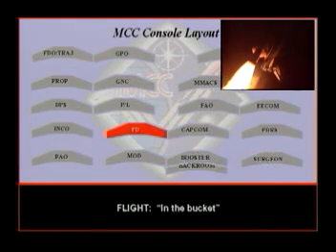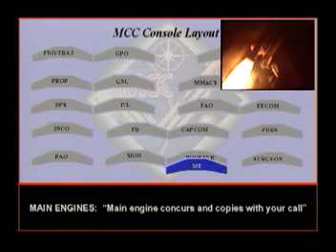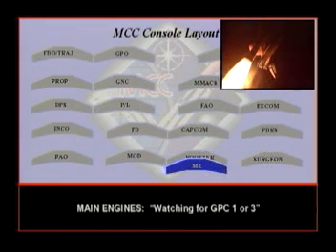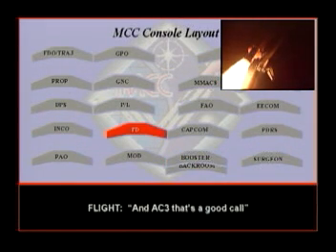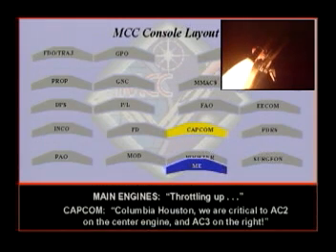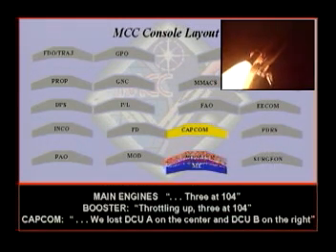Critical AC-2 on the center and AC-3 on the right. In the bucket. Main engines encouraged. Watching for GPC-1. Yeah, we're through critical AC-2 and AC-3. We are rolling up: AC-2 on the center engine, AC-3 on the right — three at 104 — plus DCU-A on the center and DCU-B on the right.